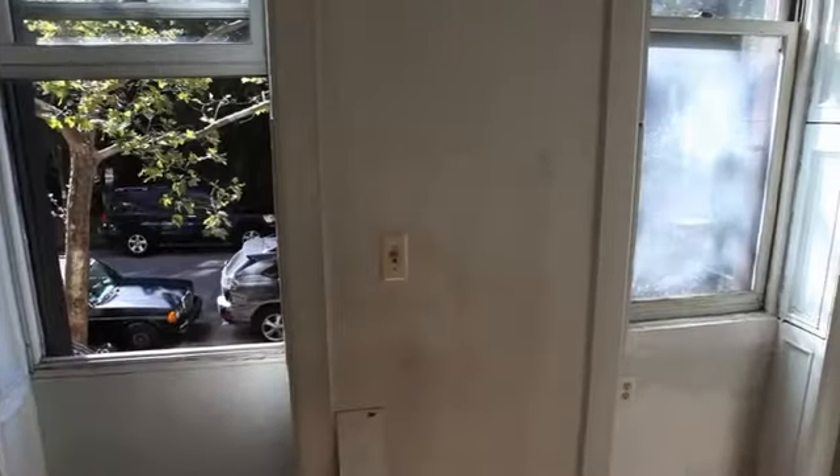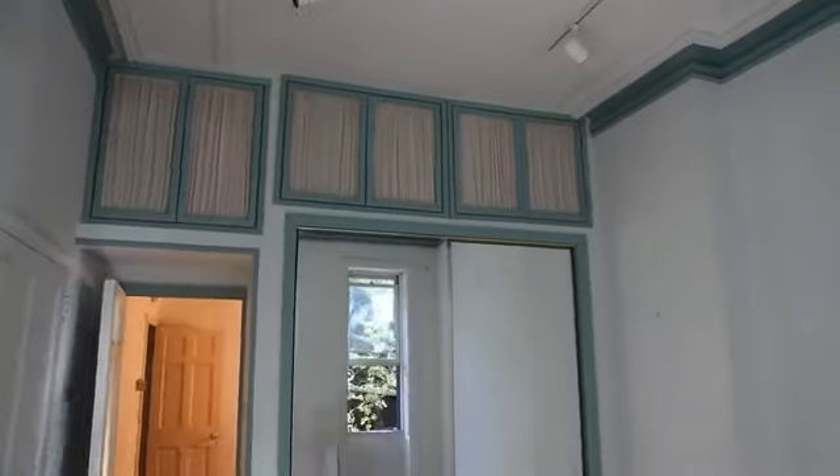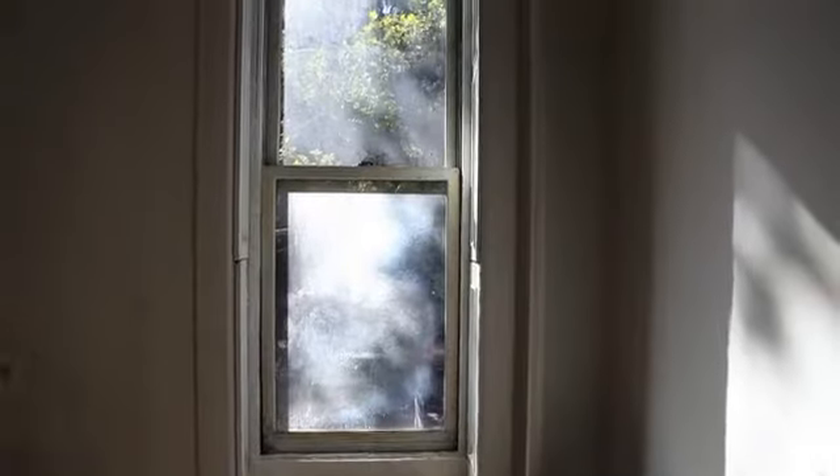This is the parlor floor. One thing that makes this floor unique is the ceilings are very tall, and the windows are going to look really great when we extend them down. It's important because the proportions of this space really need those big windows.